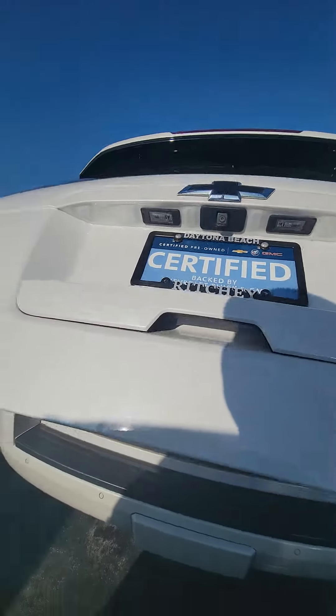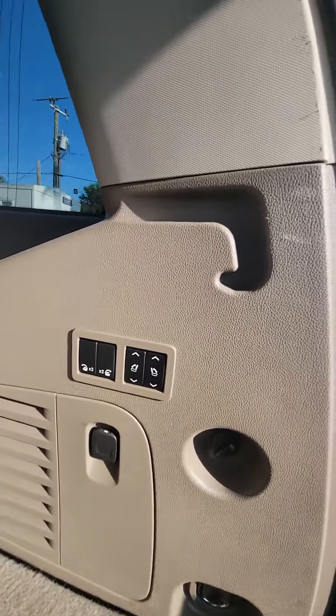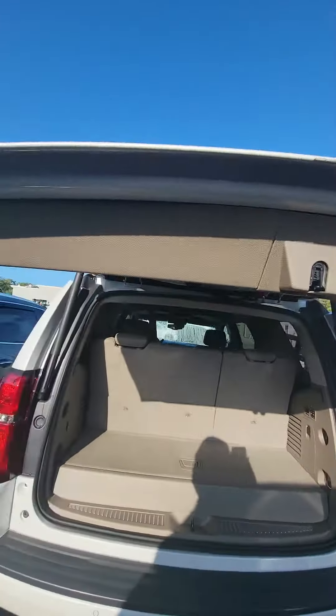One button press and the tailgate goes up. As you can see, you can also fold down the second row and the third row from the back. Press the button and let the tailgate down.